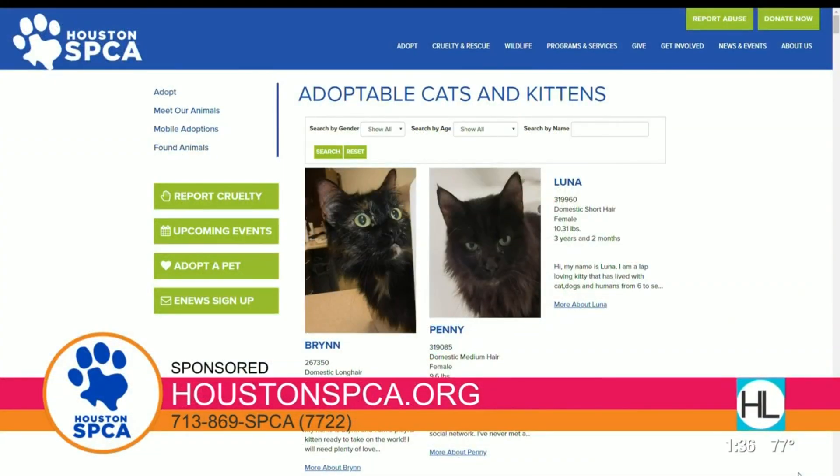It's great to see you, Julie. Thanks so much, and good luck to you, Lilo. If you'd like to learn more about pet adoptions, you can log on to their website at HoustonSPCA.org.